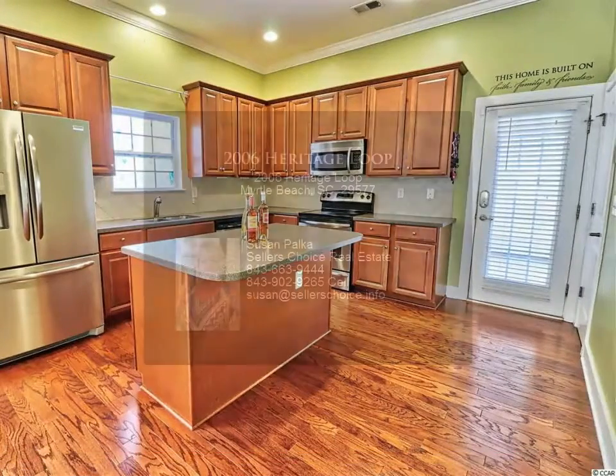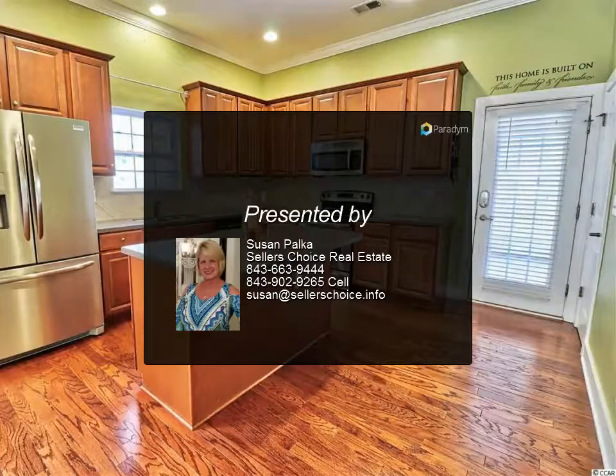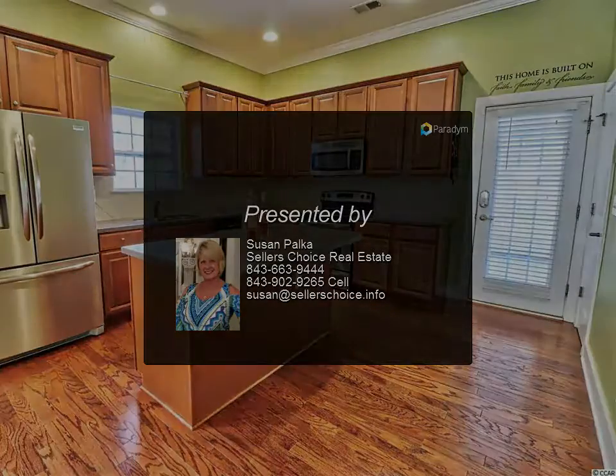The master bath has an 8-foot double sink with cultured marble vanity, jetted tub, separate glass-enclosed shower and 34-inch maple cabinets.